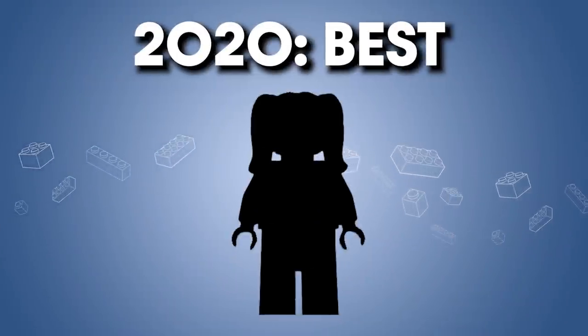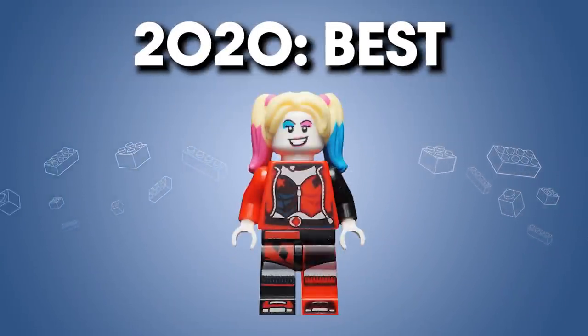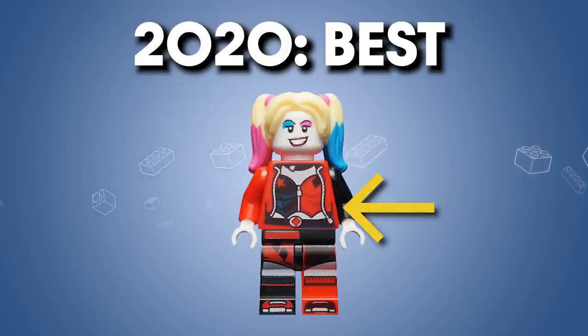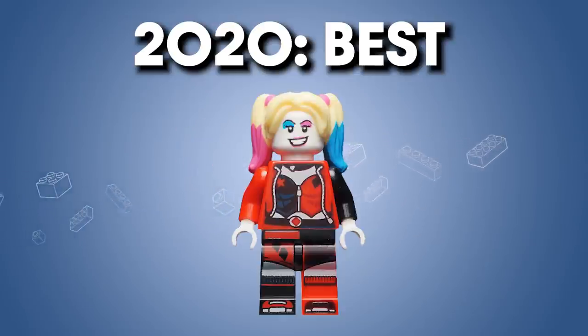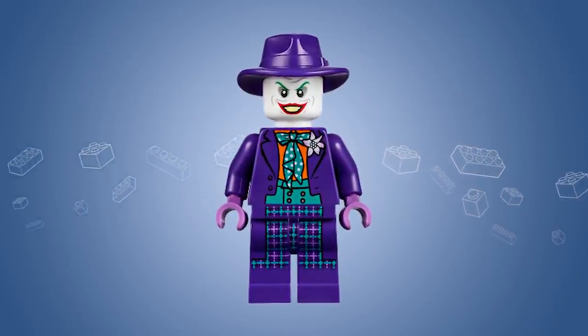2020 — the best minifigure of this year I think is Harley Quinn. This figure does a lot for a retail figure: great torso print, great leg print, two-colored arms, a playful and fun face print, and a custom hairpiece. And this figure was included in a $15 accessory pack — that is a bargain for a figure that almost looks like a Comic-Con print. In my mind, it's even better than the Jack Nicholson Joker figure we got that exact same year. This Harley Quinn really is just that incredible.